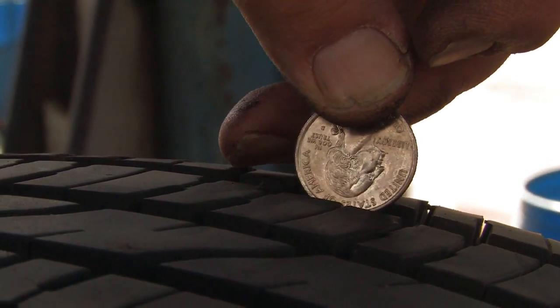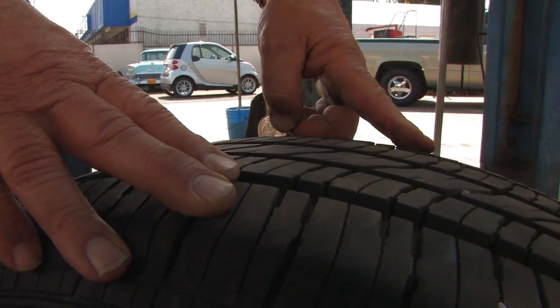You need to look at tread depth. We usually want about 4/32nds of an inch of tread depth on a tire, and then it should be replaced.